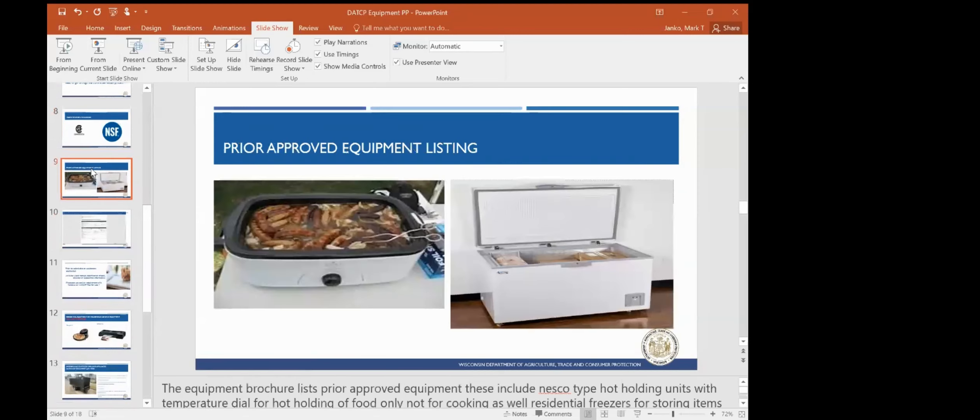We do have a prior approved equipment listing, which can be found on the brochure. This would include Nesco-type hot holding units with dials and temperature settings — not crockpots that have low, medium, and high. Residential freezers are also allowed for product that is received frozen and maintained frozen. At the end we can go through other types of equipment and specifications if you have further questions.